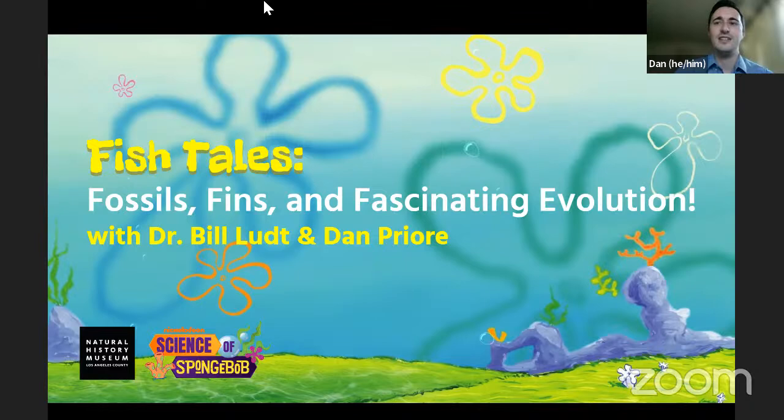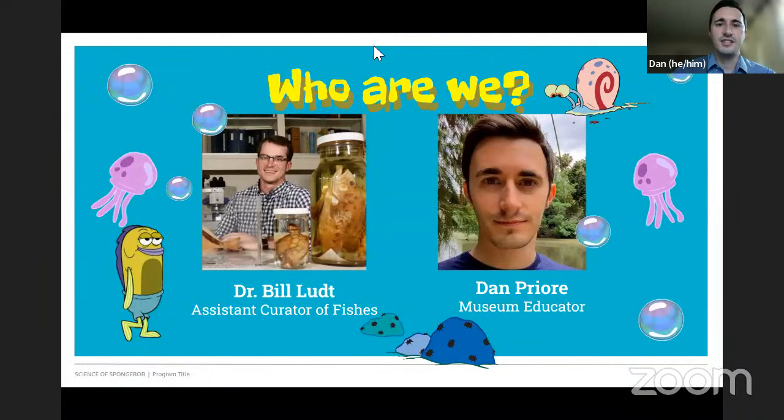Let's dive in to the Science of SpongeBob: Fishtails, Fossils, Fins, and Fascinating Evolution. My name is Dan, I'm a museum educator, and we're going to be talking with our very special scientist today. Before we kick things off, we're going to tell you a little bit more about what Bill studies.